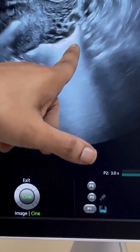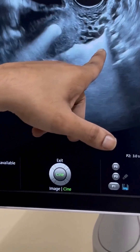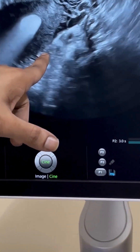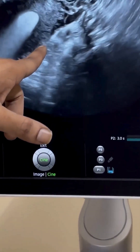Under ultrasound guidance, a thin tube (catheter) is passed into the uterus through the cervix. A contrast agent is then introduced into the uterus and the fallopian tubes to assess their condition. If the tubes are open, the fluid will be visible passing through them on the ultrasound screen.